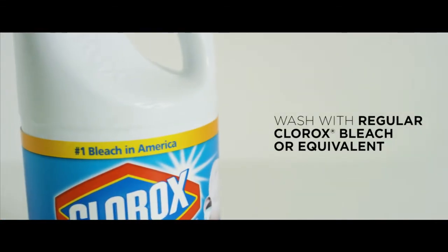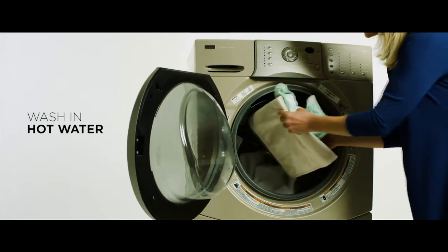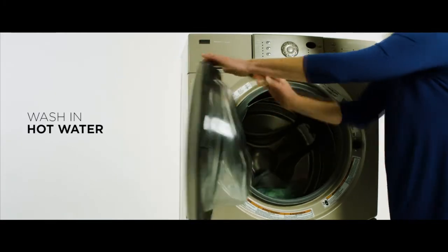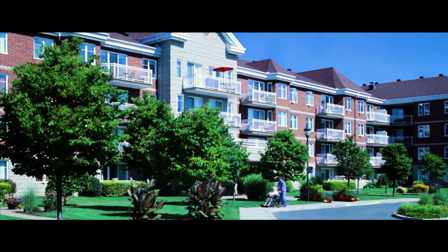Second, wash with regular Clorox bleach or equivalent. Third, wash in hot water. That's it. Let Halo Shield technology do the rest. Save money and reuse as needed. Keep your home smelling fresh by stopping urine odor at the source.